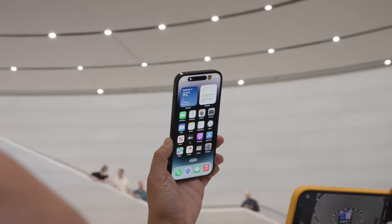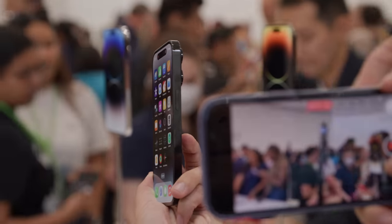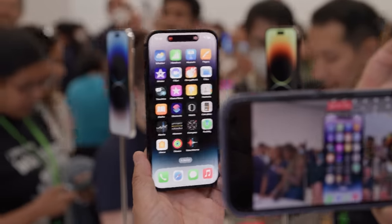The other big feature on the display is it can do up to 1,600 nits peak brightness now, which matches the studio display. With some videos, it can go up to 2,000 nits of brightness, which is frankly incredible for a phone.